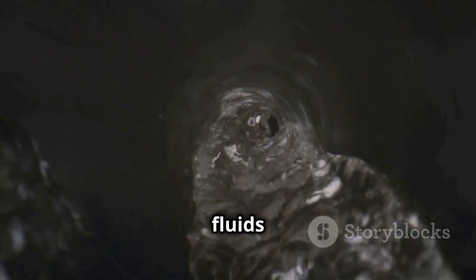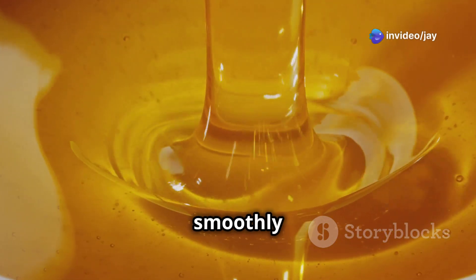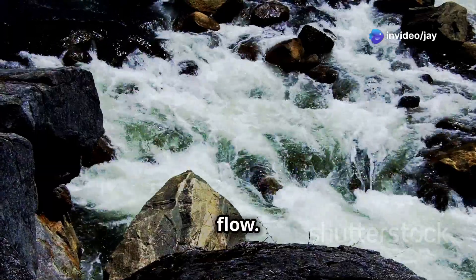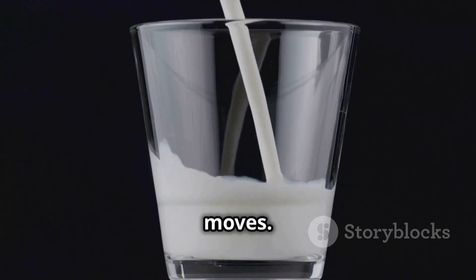Did you know that fluids can flow in different ways? One way is called laminar flow — it's like when you pour honey from a jar; it flows smoothly and evenly. Another way is called turbulent flow. Think of a rushing river: the water is choppy and unpredictable. The difference between these flows is how easily the fluid moves.